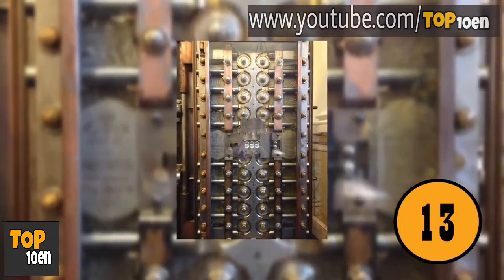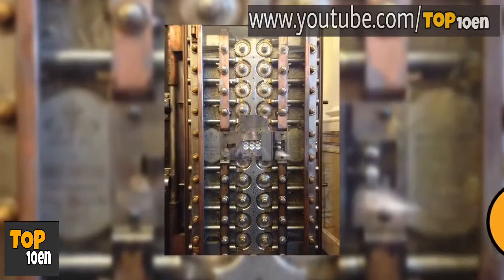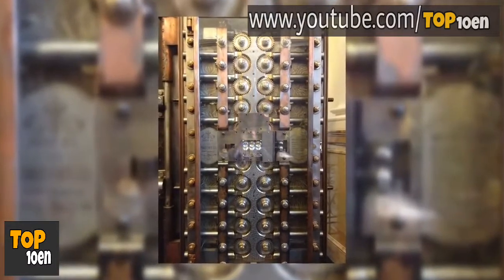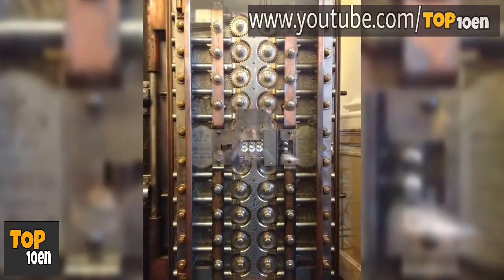The Inside of an Old Vault Door. This is a picture of the inside of a vault door from the 1800s. Today, most vault doors are computerized. There's no need for any of these types of moving parts anymore.